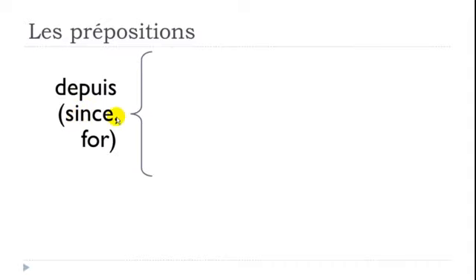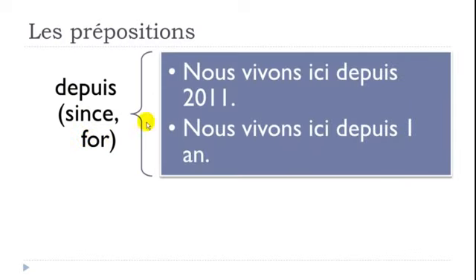DEPUIS means SINCE or FOR. Example: 'Nous vivons ici depuis 2011' — we live here since 2011. Assuming we are in 2012, we could also say 'Nous vivons ici depuis un an' — we have been living here for one year, because we arrived in 2011 and it is now 2012.